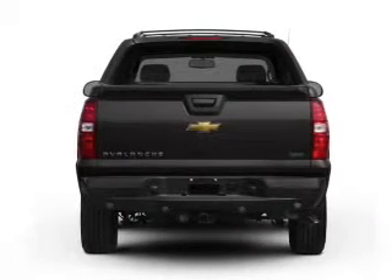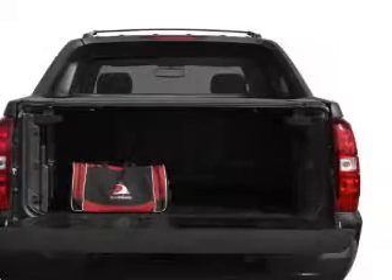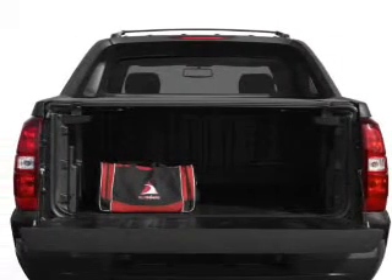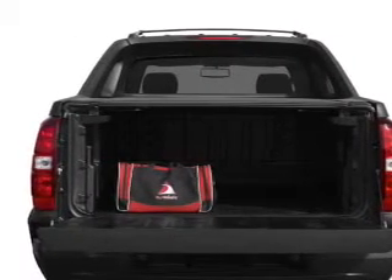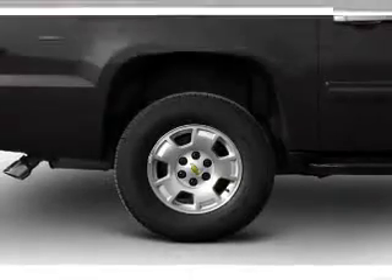Savor your listening experience with the premium sound system. Brake safely with the anti-lock braking system. Let the sun shine in with a sunroof. Memory settings are just one of the extras. And with these notable features, you won't want to miss out on the opportunity to own this amazing ride.